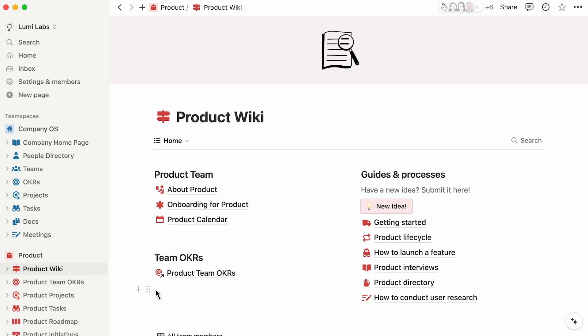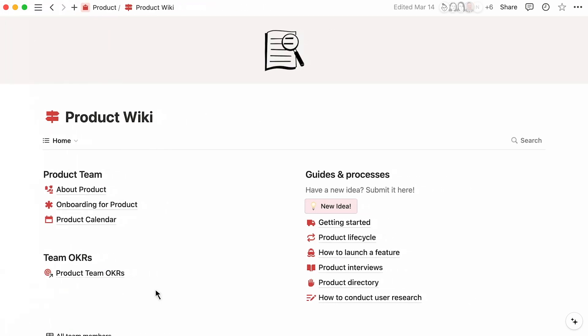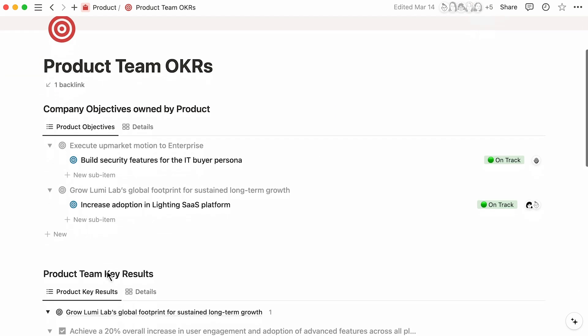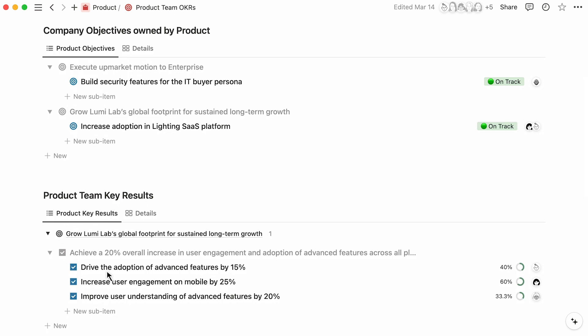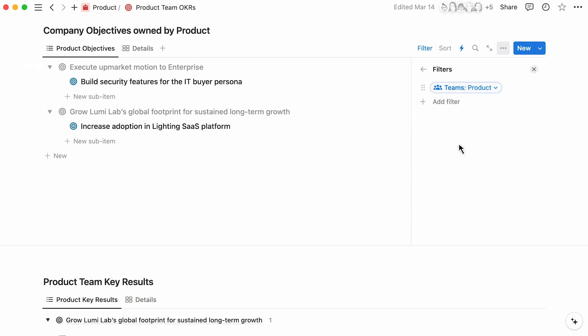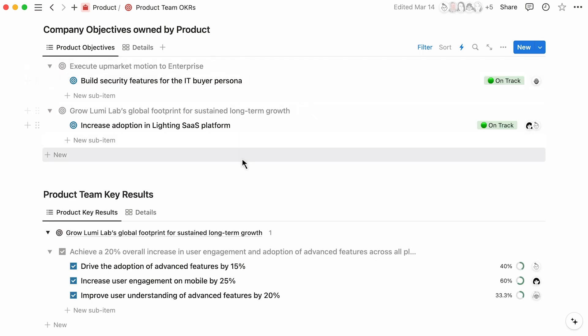Notion allows for teams to have individual spaces tailored to their needs. Once high-level company goals are approved, teams may retreat here to manage the key objectives and results for which they are responsible. This custom dashboard shows how the product team can display the OKRs that they are responsible for. Your team can easily find their OKRs from the comfort of their own pages. Here, you can show the company objectives that your product team owns. Similarly, this view of company key results only displays key results that belong to the product team.